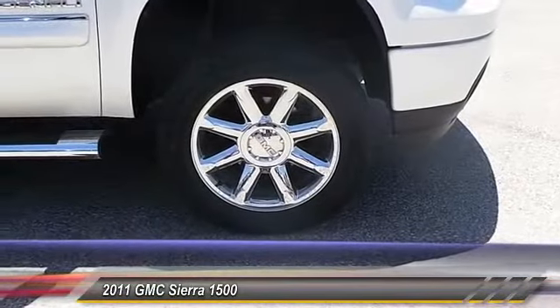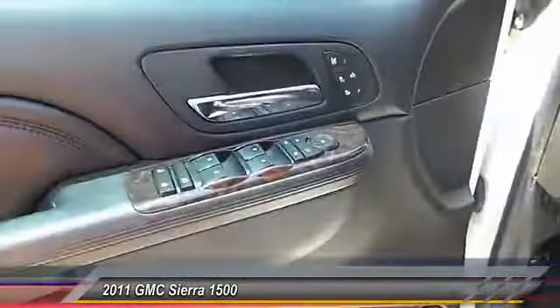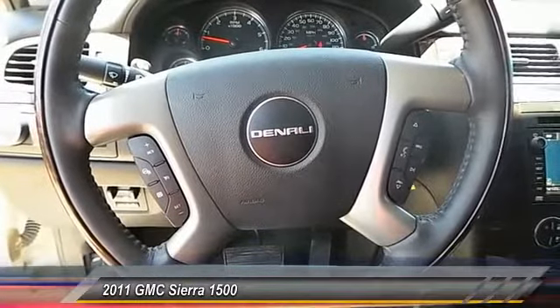Keyless entry. Auto dimming rear view mirror. Automatic stability control. Climate control. Security system. Fog lamps. Trip odometer. OnStar one-year safe and sound service. Memorized settings for two drivers. Chrome wheels.